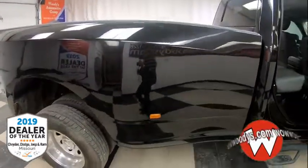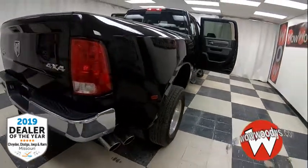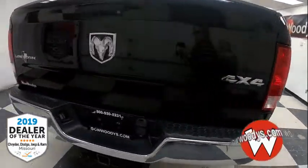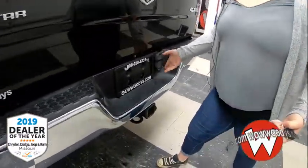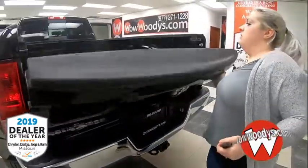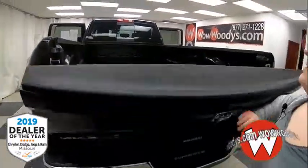Making your way back, you can see that this is a dually, so you have that extra control back there as well. You have your 4x4 badging with your Lone Star badging right there, and that tow package with the hookups. There's a lot more that you can haul, and you have your four tie-down hooks back here as well with this long bed.